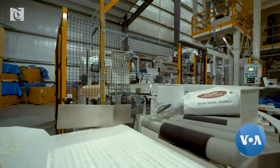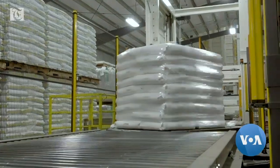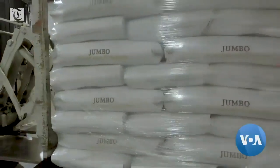With caramel or without it, Americans eat more popcorn than any other nation in the world. The U.S. Popcorn Board says that in 2018 they consumed more than 14 billion liters of this snack.